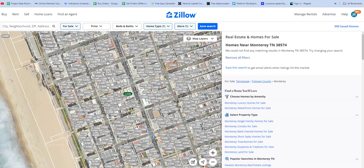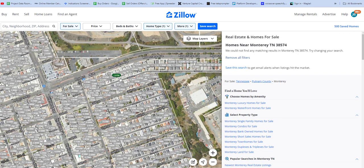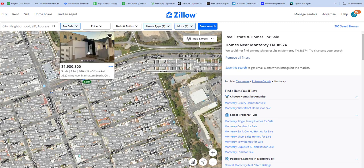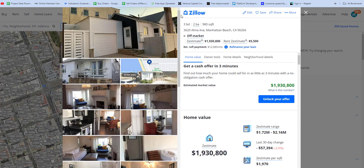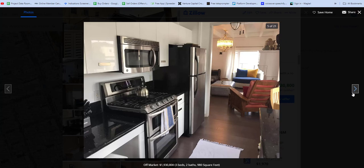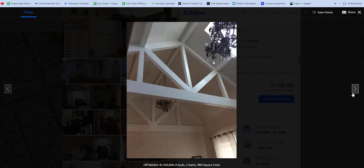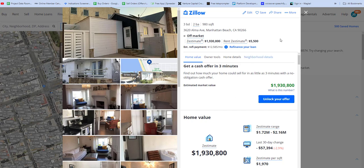Now let's zoom in on Manhattan Beach. In what looks like these trailers, you see all those big M's — 4 million, 3 million. Let's go off the beach, just on Rosecrans, staying on the same road. 1.93, 2.3 million. Let's see what you get for 1.93 million in Manhattan Beach — 980 square feet. You do see the ocean, so I suppose that's valuable. It is a million-dollar view for sure.